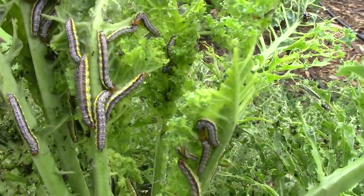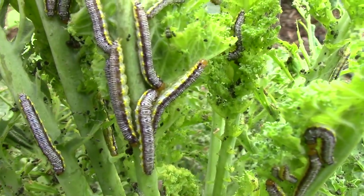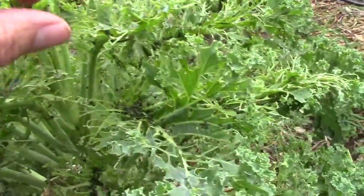Let's get a closer look here. These are called cross-striped cabbage worms. And as you can see, if you get a number of them on your plants at once, they can do some serious damage.